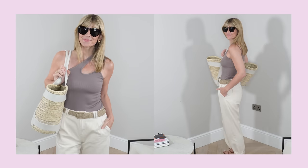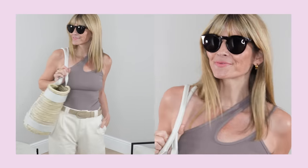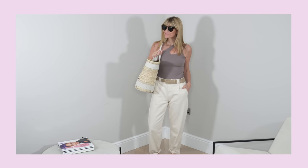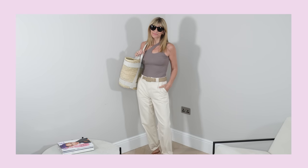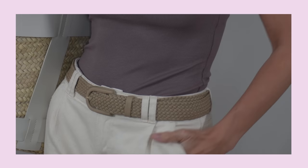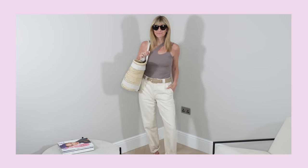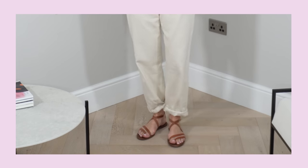For this first outfit idea, I've gone with a new vest top with a really interesting neckline — ticking the cutout fashion trend box in a really elegant and subtle way, and I just adore this shade of mink. I recently invested in a new strapless bra that works perfectly with these sorts of tops. As the top is quite eye-catching, I wanted to keep my bottom half simple, so I went with my ecru jeans that have that typical chino shape. The old favourite strappy sandals are back, and a straw bag finishes the outfit off perfectly — casual but chic and stylish.